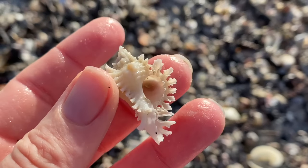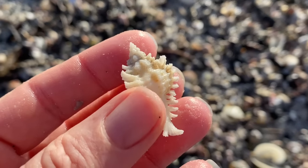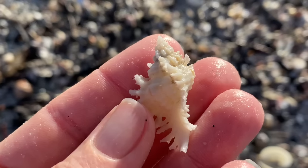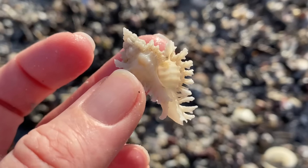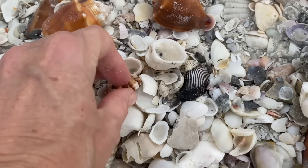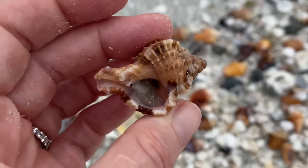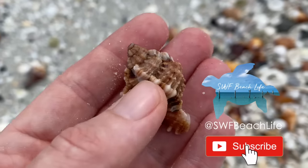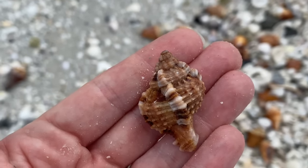Most seashells you find on the beach are empty and perfectly safe to collect, but you should check each seashell you pick up. If you find a shell that's empty, you have yourself a keeper. Take that shell home and enjoy it, and if you're curious about what kind of shell you found, I would encourage you to subscribe to my YouTube channel because I do spend a majority of the time in my videos identifying the shells I pick up.